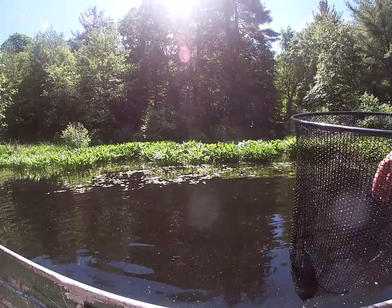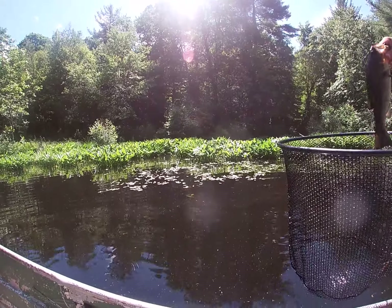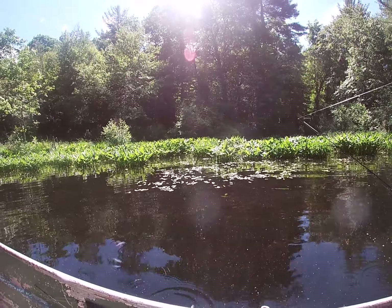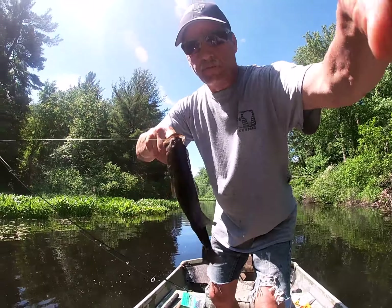I can't believe that. Usually those get off. I mean, he was down in there. I wish I would have got a better view with the GoPro, but hey, we got him in though.